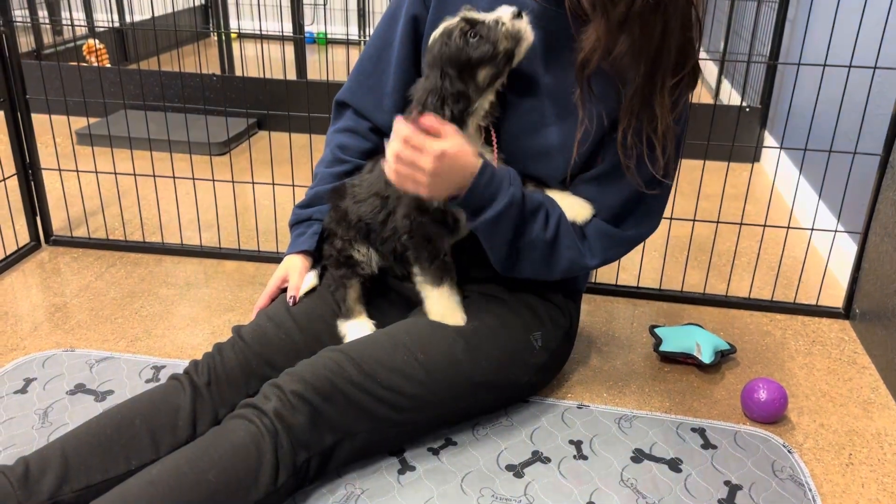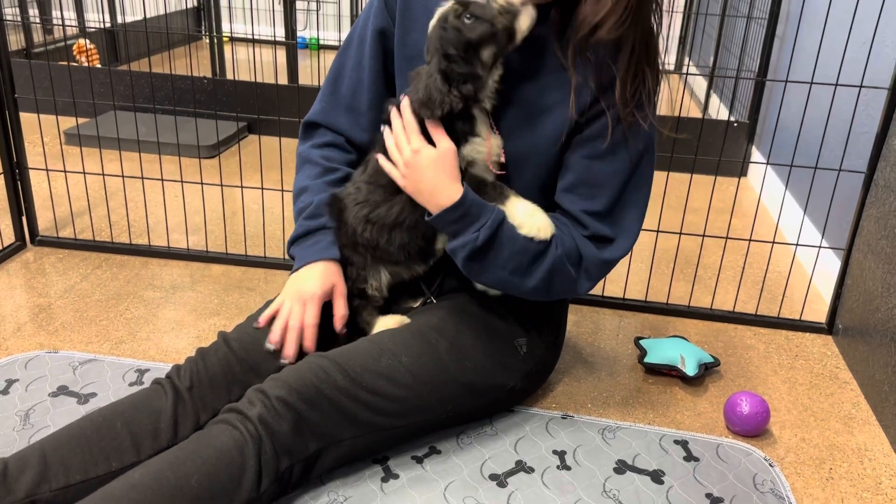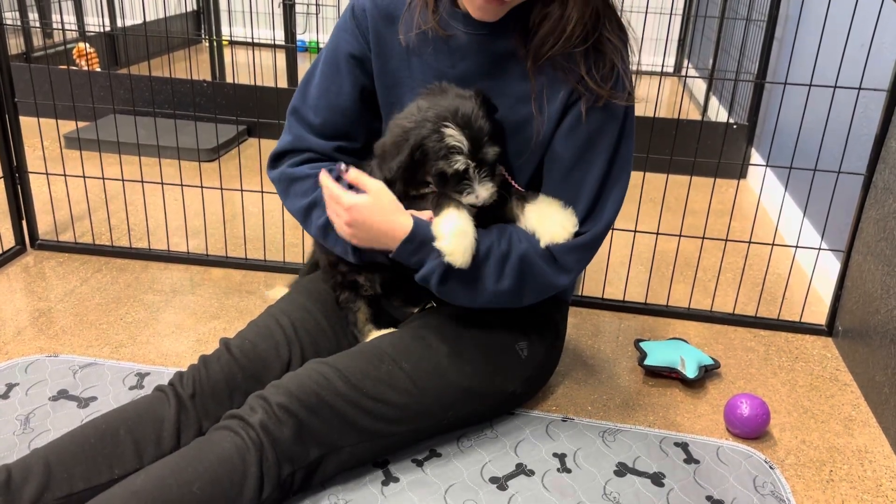Is that all you want? Hi, whatcha doin'? Oh my goodness. She's a lover.